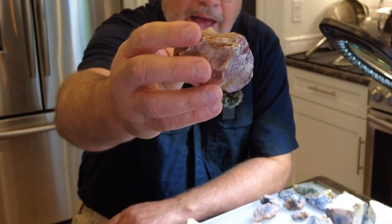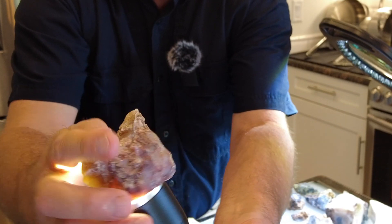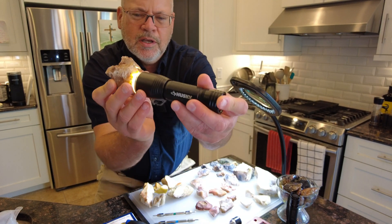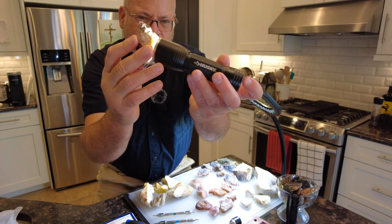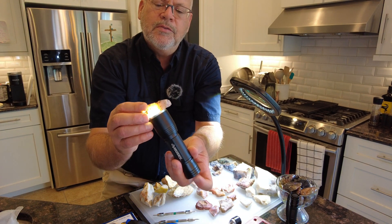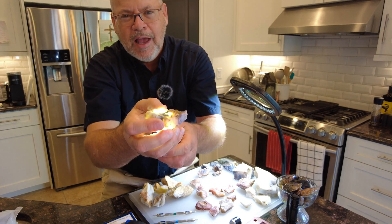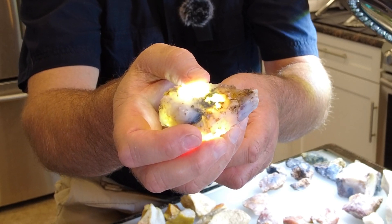This one is mixed with red - is it agate or jasper? Let's shine a light through it. You can see there's translucency - it's a thick rock so light won't shine all the way through, but it's shining through the edges. If you were to slice it, that's translucent - not transparent, but translucent - so I'd put it in the agate family. Shining a light through these is fascinating - sometimes I see things that remind me of what I see through my telescope at nebulae thousands of light years away.